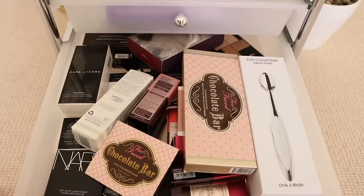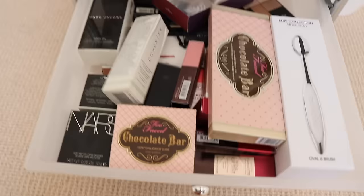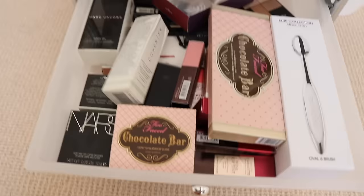And then in the last drawer I just have more boxes — just in case I want to take a photo. But I'm going to probably clean this drawer out a little bit because I feel like it's just stacking up a bit too much.